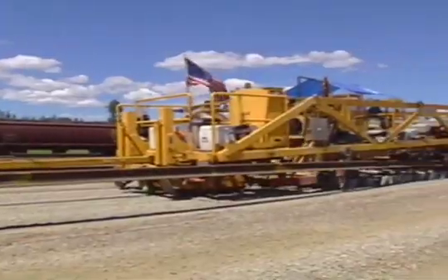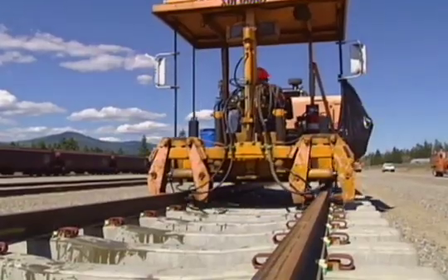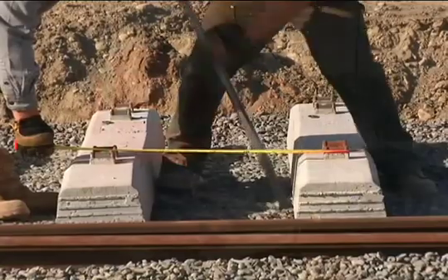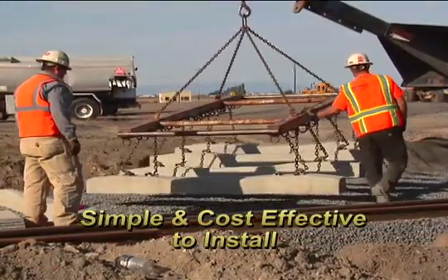While sophisticated machines for handling concrete ties and laying track are available, they are not necessary. Even when using methods that require more manual labor, concrete ties are simple and cost effective to install.